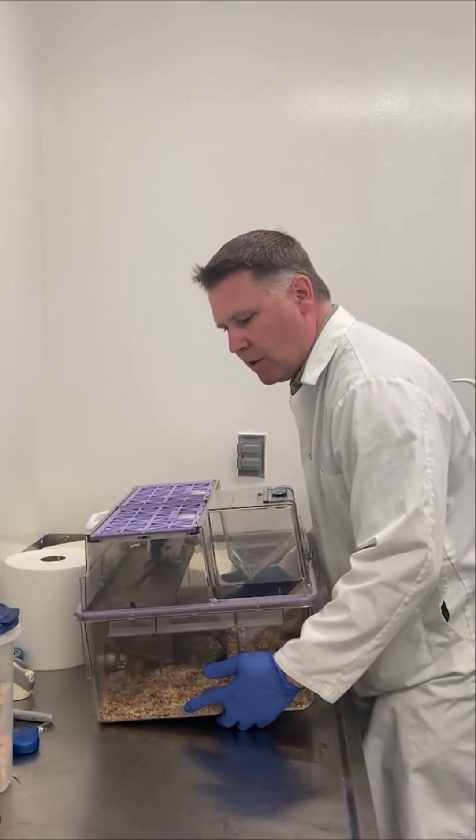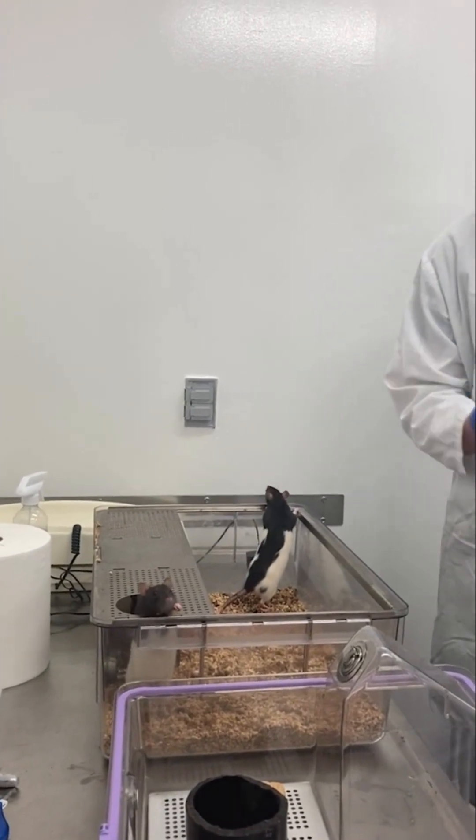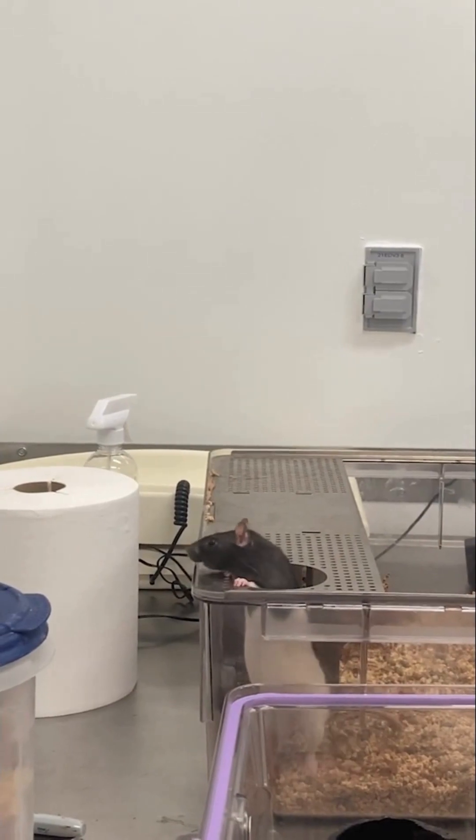Finally, we meet Cagney and Lacey, who are educational rats. Cagney and Lacey are registered under Jason's teaching protocol, a requirement for using animals for teaching purposes.